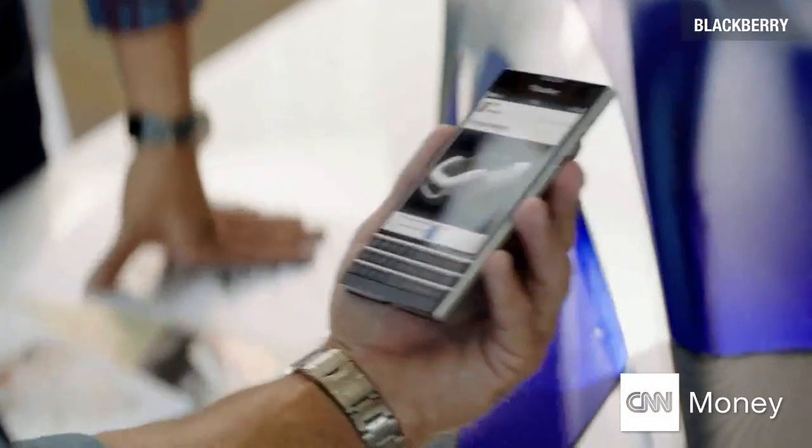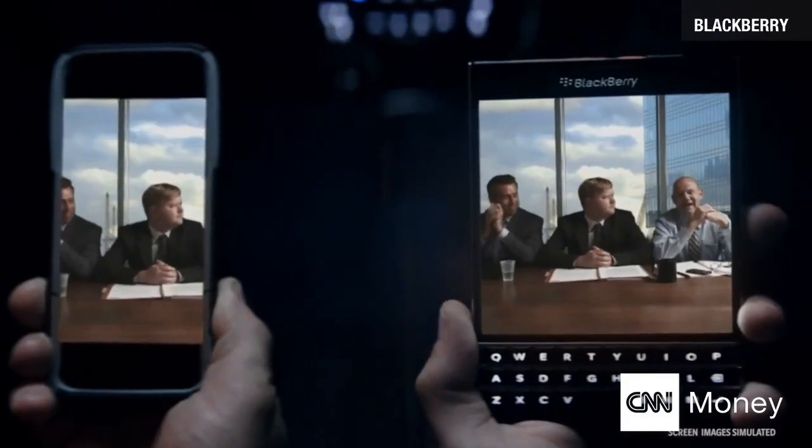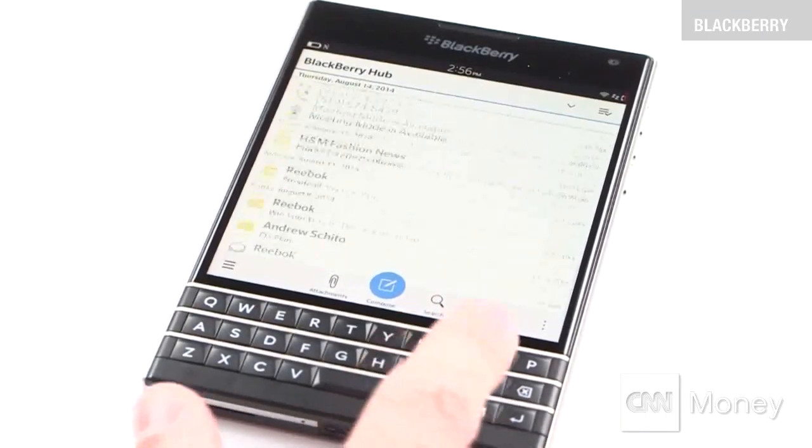BlackBerry's aiming this device squarely at business professionals, but those who return may face a bit of a learning curve. It's going to take a little bit of getting used to, because it is a very, very square screen. Some people may be attracted to it because it is a little bit different in the market.